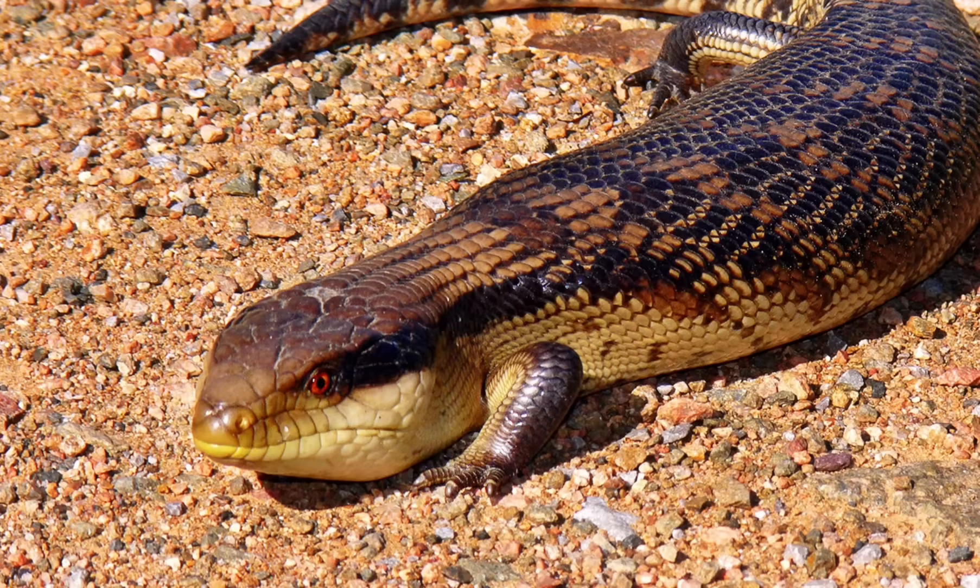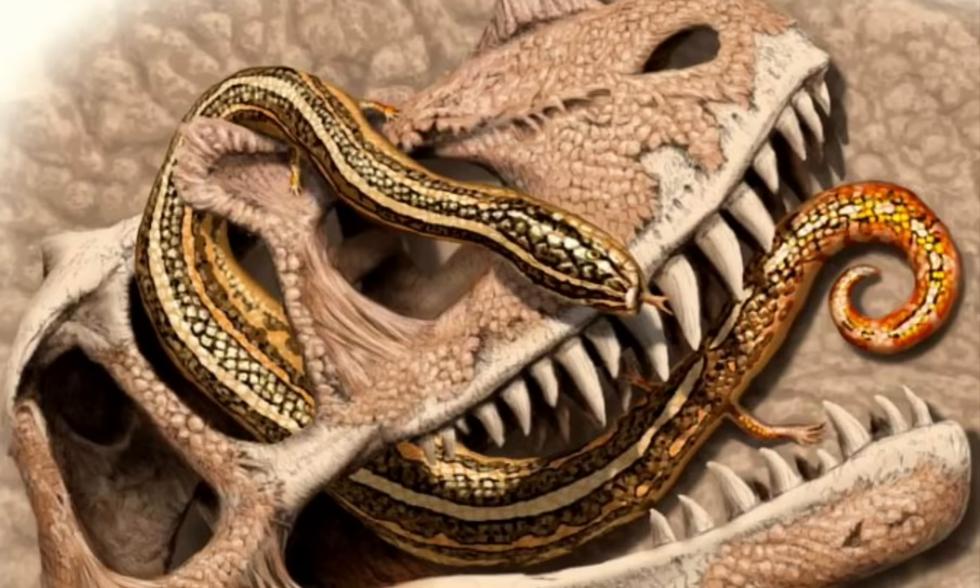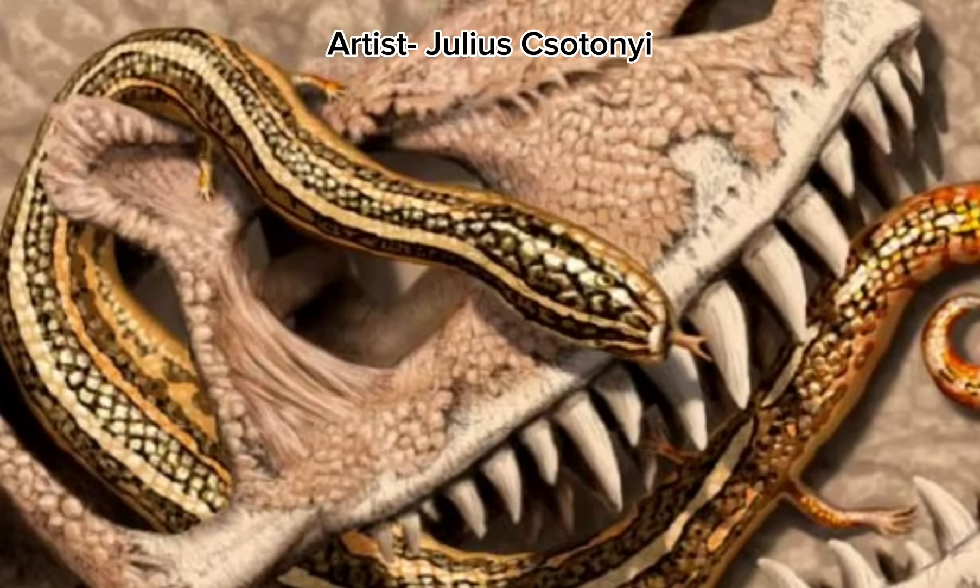This includes the skink known as Cteniogenys, which can also be found in Jurassic fossil sites all around Europe, as well as a blunt-toothed skink known as Paramacellodus. The final member of the Squamata here in the Morrison is an early and basal snake known as Diablophis. However, despite us knowing that the snake exists, we don't know too much about it because it's an extremely fragmentary specimen.